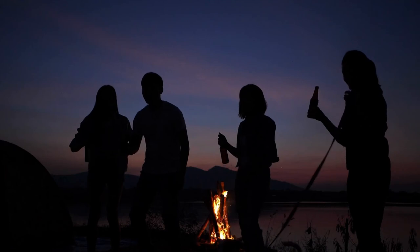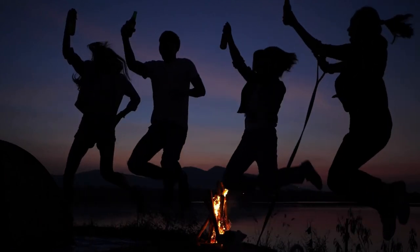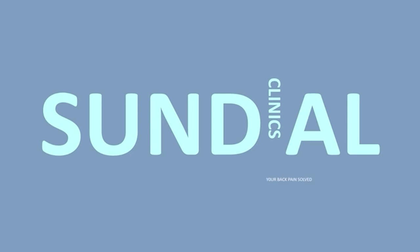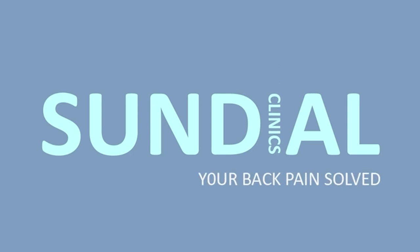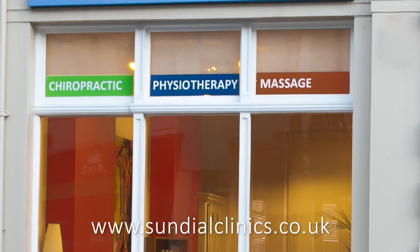So finally, have a great trip, and don't forget to book in for a check-up with us here at Sundial if you're having any problems. We can make sure you're mobile and healthy, and we're always pleased to see you. We'll see you next time.